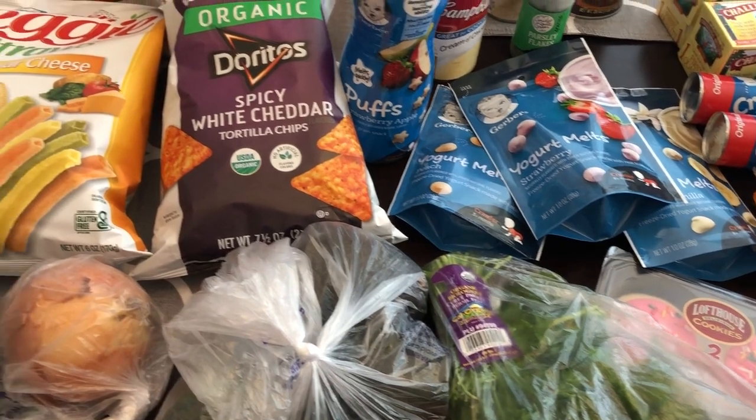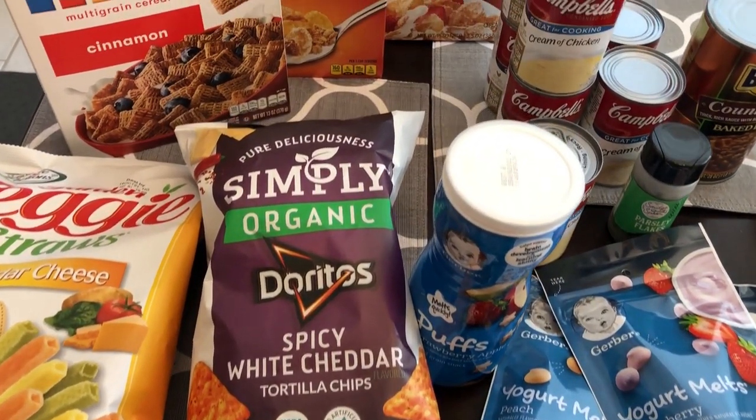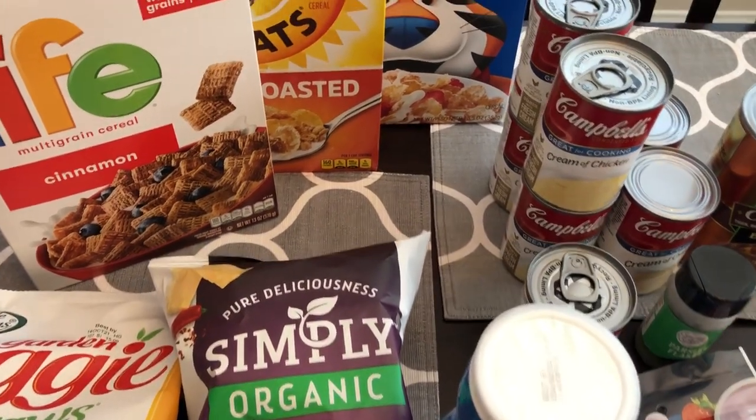I tried to just stick to my list because I am still working on using up stuff from my fridge, freezer, and pantry — and I think I did pretty good.